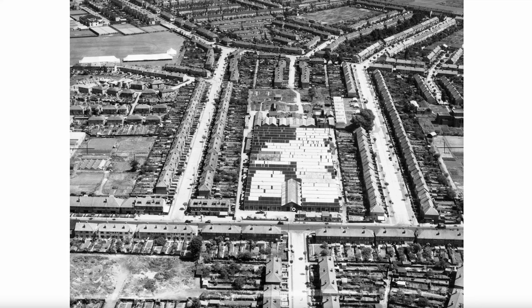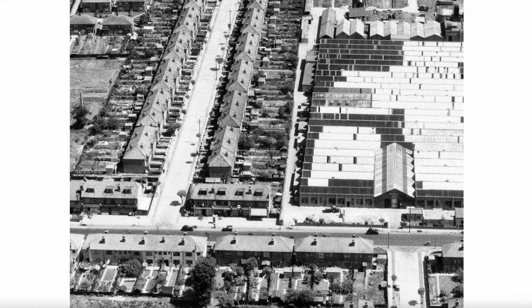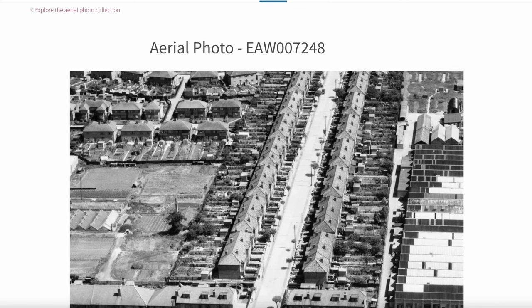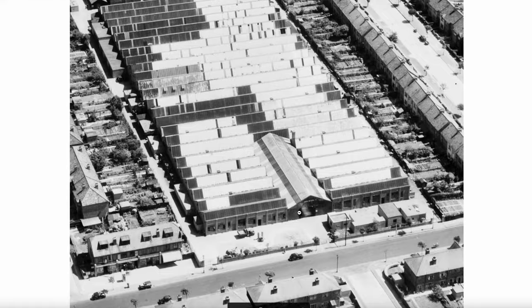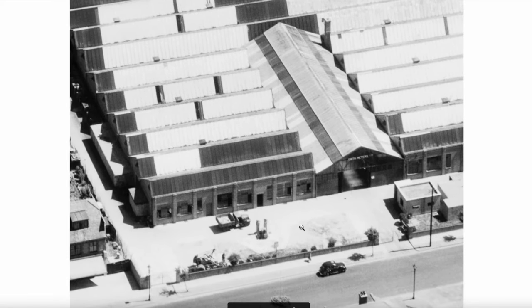Let's see what we can zoom in on. This is the factory — the front of the factory. That was number 48, the first in the list. Slightly angular view, and we've got two settings of zoom. You can make out Smith Meters on the front of that building. This was on a Tuesday, so there are people at work.